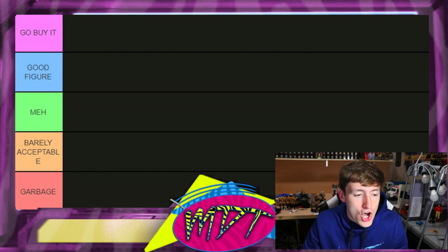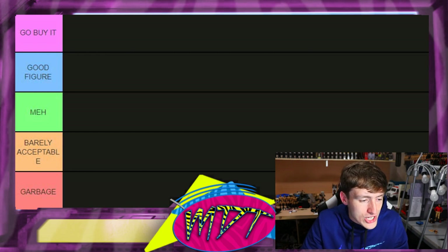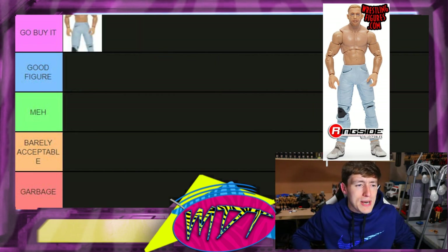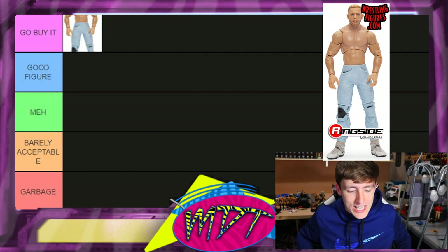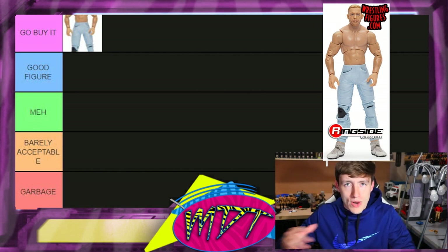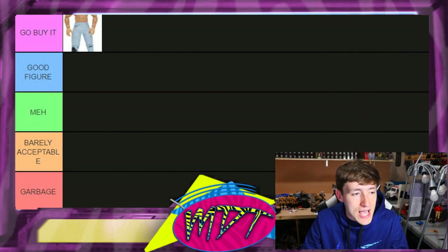Let's dive into our rankings of the AEW Unrivaled collection, series one through five, including store exclusives — all of it. Starting out with series three Orange Cassidy: this is a 'Go Buy It.' Really unique figure — you can put his hands in the pockets. I think his next figure should be a re-release with poseable legs, so you can have one chilling hands-in-pockets and one actually posing around.